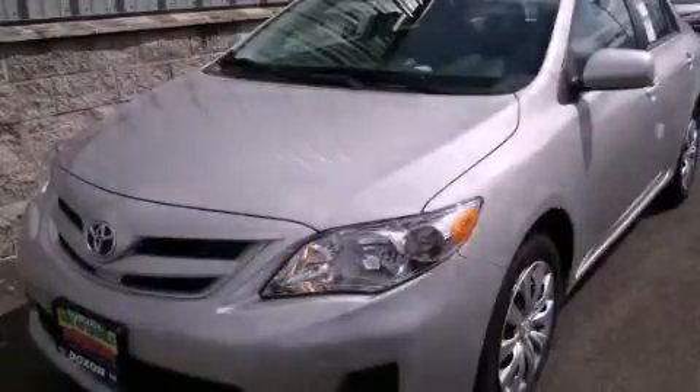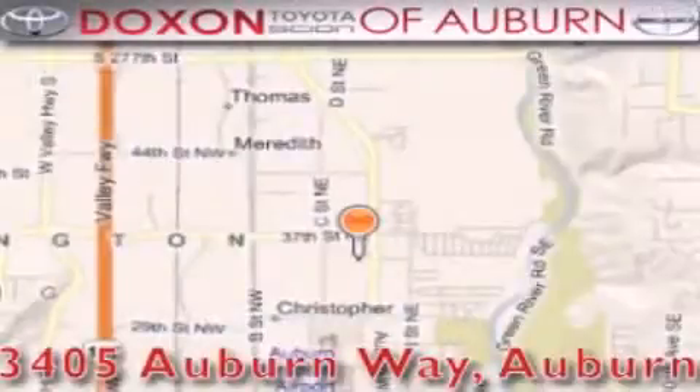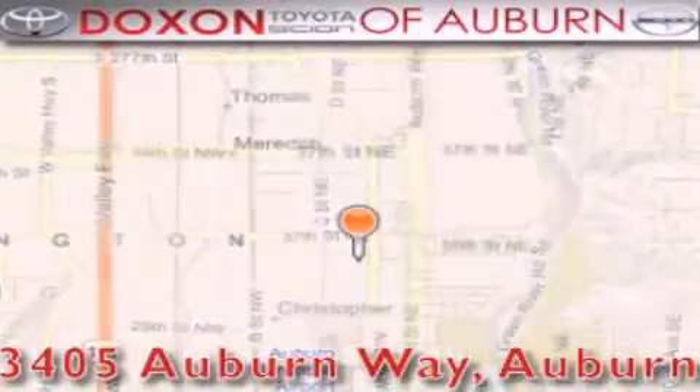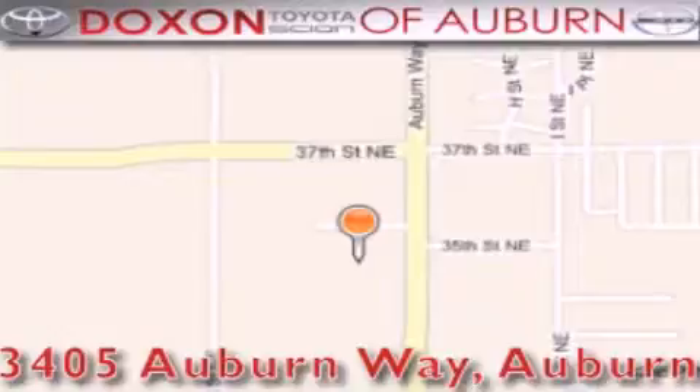Contact us today to arrange your test drive. Dachshund Toyota of Auburn is located at 3405 Auburn Way in Auburn. Satisfying customers for over 70 years.